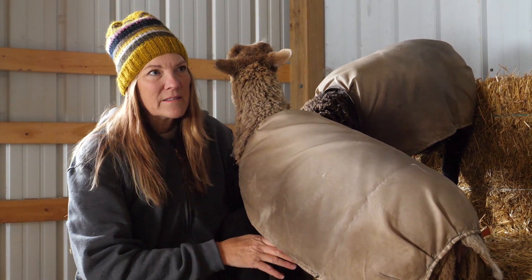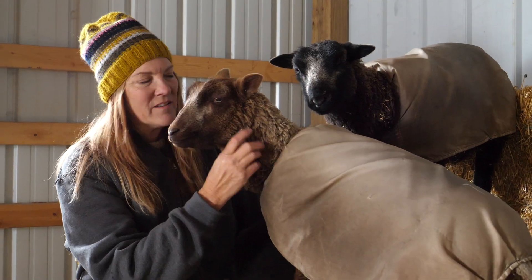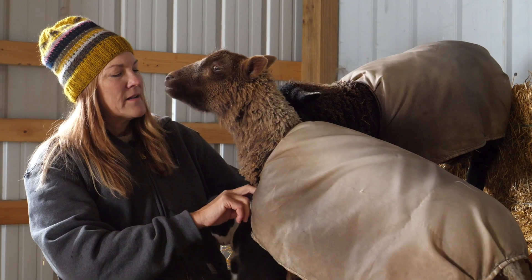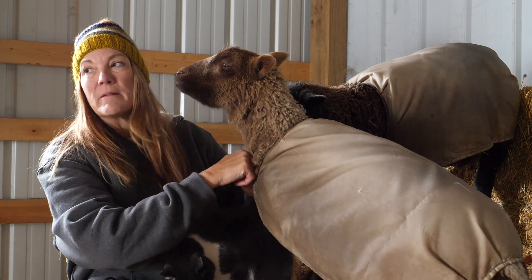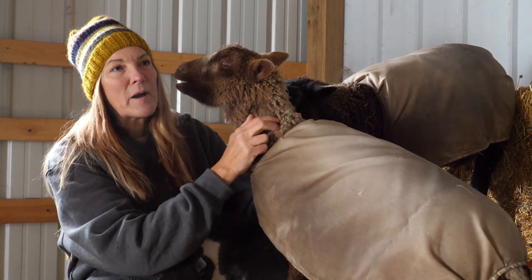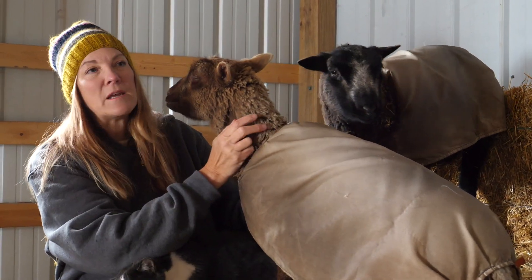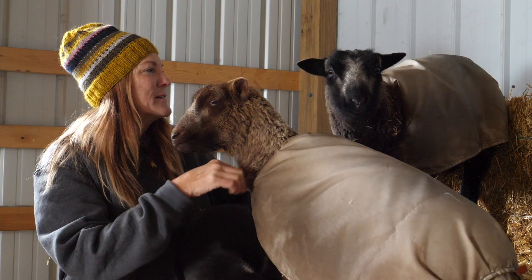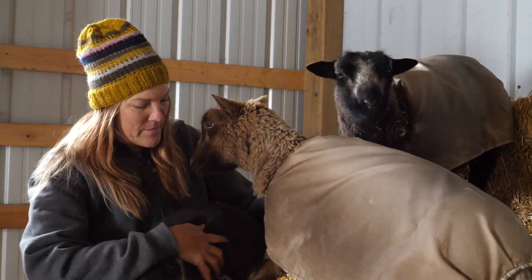I thought something was wrong — she got real lethargic and she started having diarrhea. We got a thumb veterinarian clinic to come out here about 10 o'clock at night. She spent a couple of hours with us, here till after midnight at least, with this little teeny four-pound baby lamb, examining her and giving her an IV of fluids and then putting her on antibiotics.